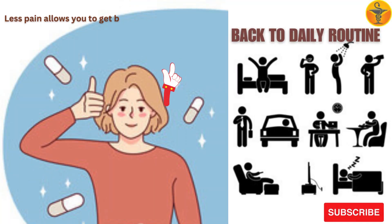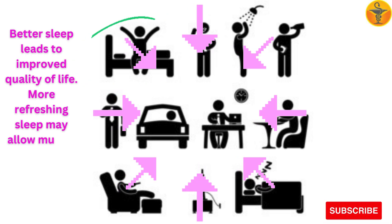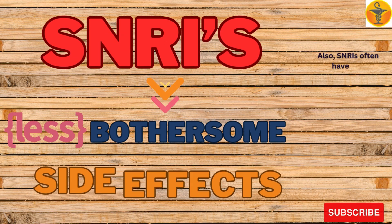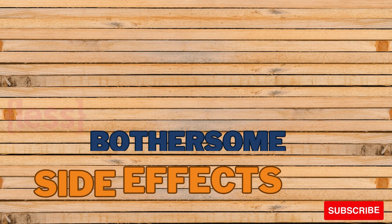Other benefits of Duloxetine include: less pain allows you to get back to your daily routine, better sleep leads to improved quality of life, and more refreshing sleep may allow muscle tissues to heal. Also, SNRIs often have less bothersome side effects than tricyclic antidepressants, such as amitriptyline, which are sometimes prescribed to those with fibromyalgia.